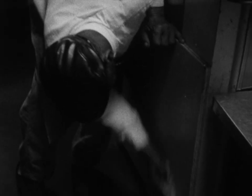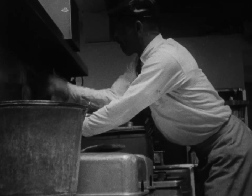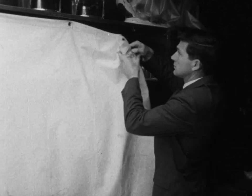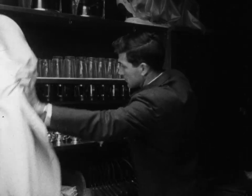All it takes is soap and water, a broom, some rags, a mop and men who will do the job. Clean dishes, glasses and silver must be stored in a clean place.